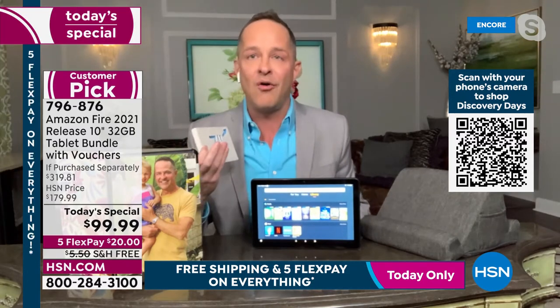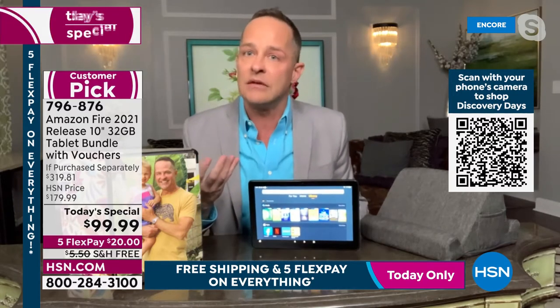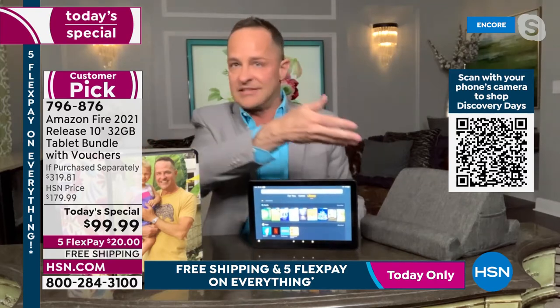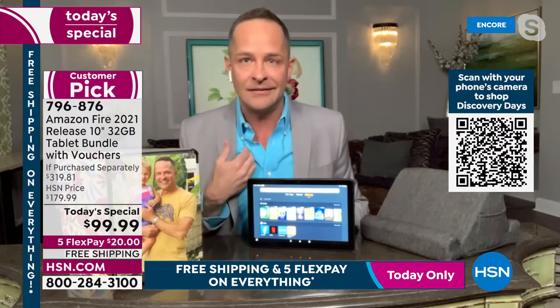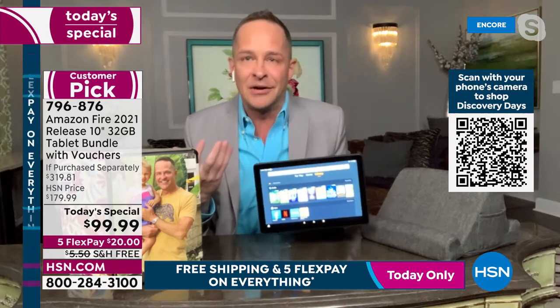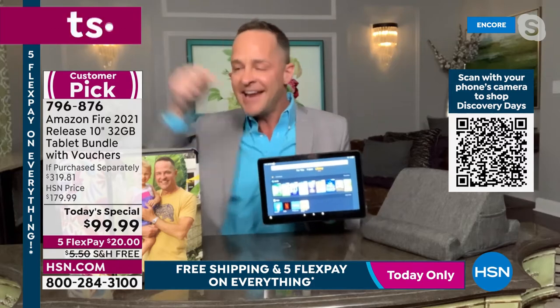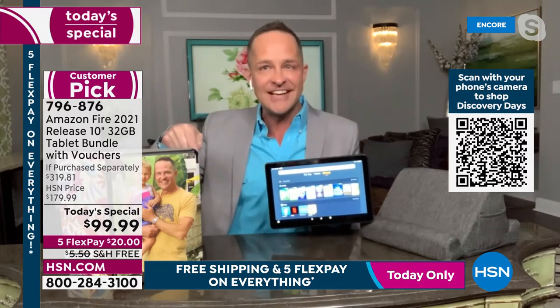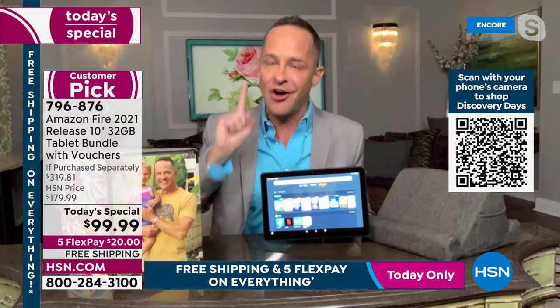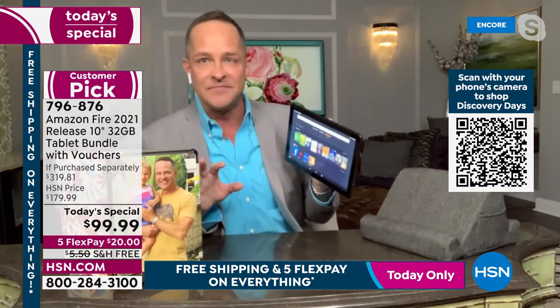The eight-inch screen is the number one selling at Amazon, but at HSN we educate you to buy what you need. We offer the 7, 8, and 10 inch — but I'm telling you, you want the bigger screen. While the eight-inch is number one at Amazon, at HSN the 10-inch is our number one selling size. You want to be able to see things bigger and more clearly.